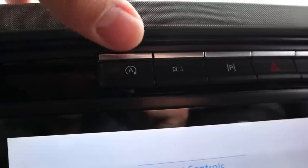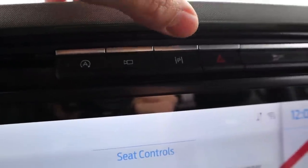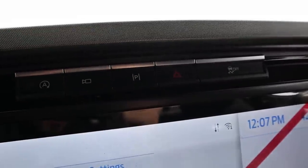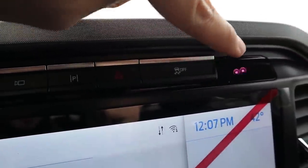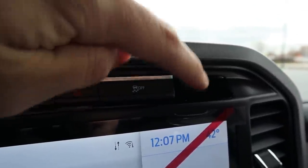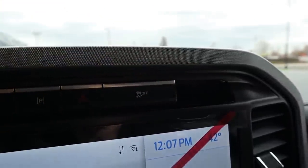Up top on the F-150's headliner controls, you've got auto stop-start, camera system toggle, parking assistance, hazard lights, and stability control. A lot of people have asked about a blinking light visible in camera footage — in person it looks completely black; it's likely one of the sensors, and there is no blinking light visible inside the truck.